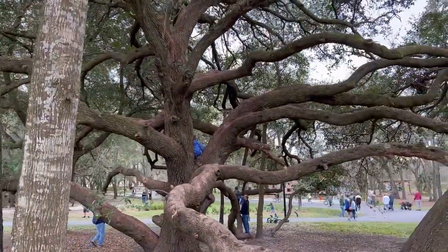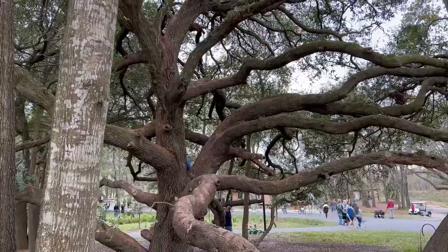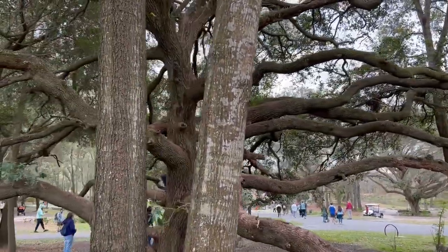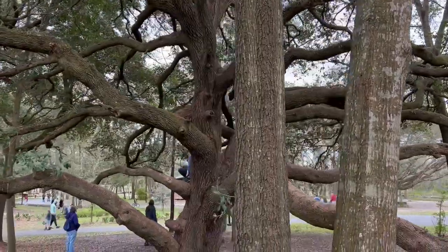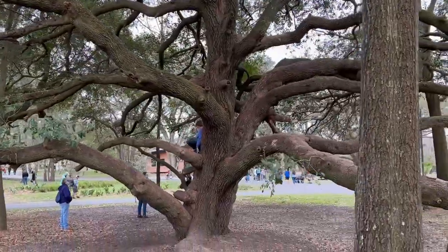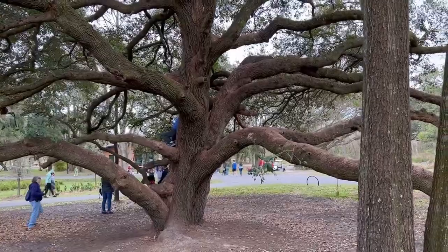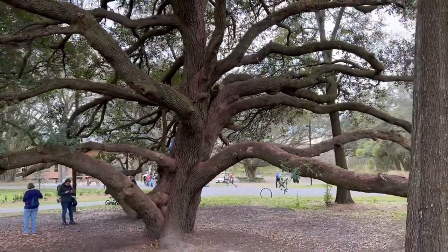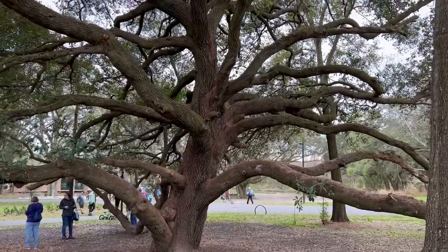Wow — a dozen, 15, 20 lateral limbs at the bottom of the tree. Not something you see just every day. So for my tree-loving fans, this is something you might like.